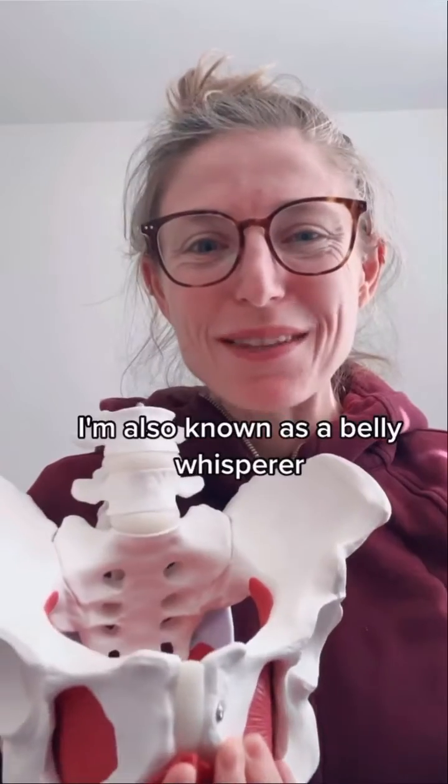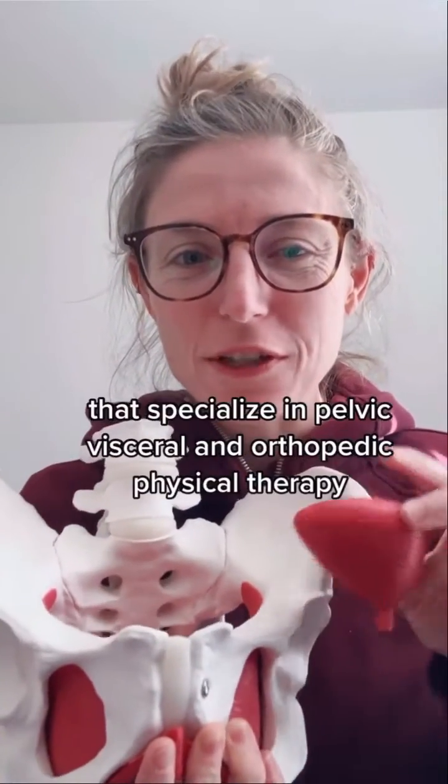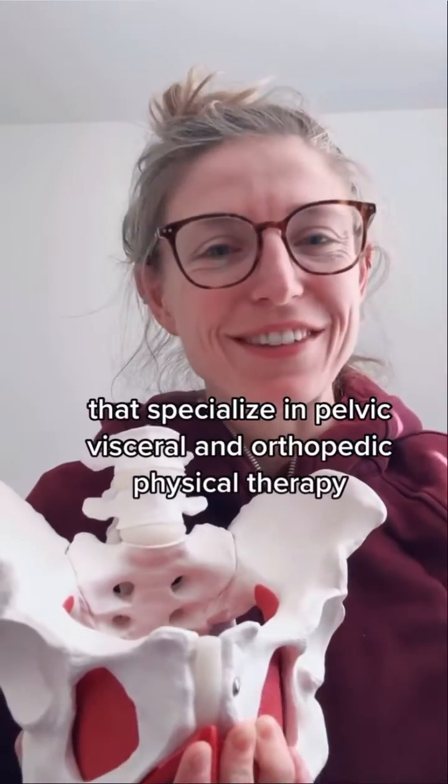My name is Dr. Kelly Peterson. I'm also known as the Belly Whisperer. I'm a physical therapist that specializes in pelvic, visceral, and orthopedic physical therapy.